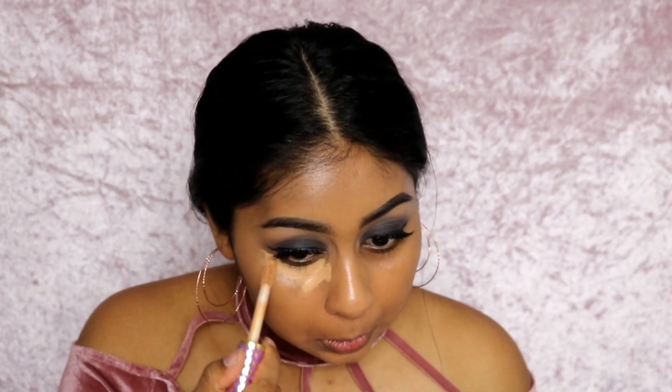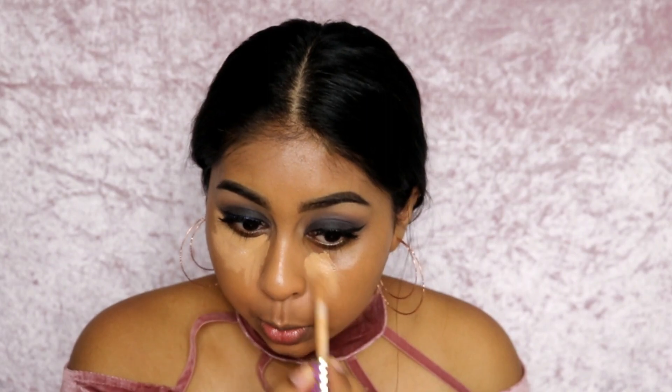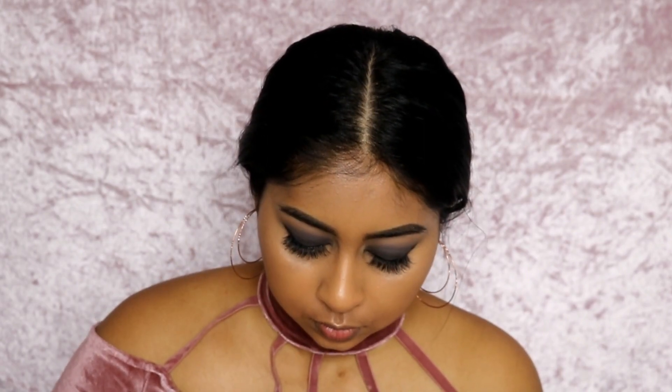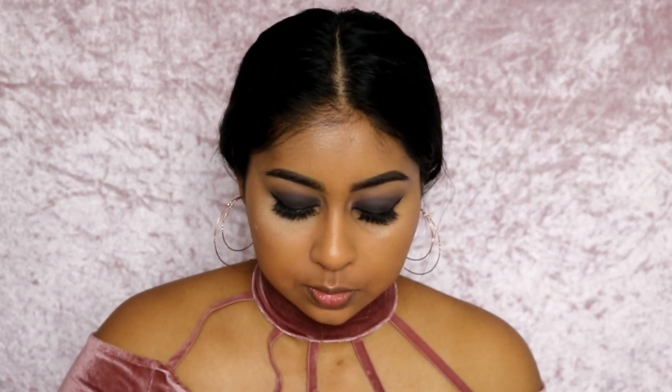I decided to go with these lashes rather than more dramatic ones. Back onto the skin — I'm going in with my Tarte Shape Tape Concealer underneath. I'm running out but I did buy a new one. Now I'm just baking with my LA Girl banana powder.